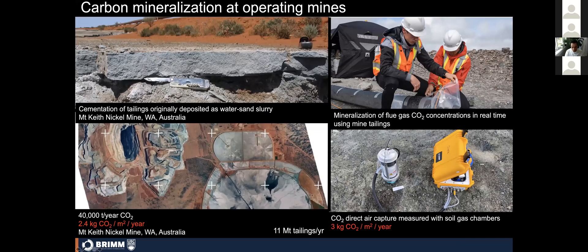We know these reactions can occur quickly. Baseline studies starting around 2005–2006 at the Mount Keith nickel mine in Western Australia showed that tailings deposited as a slurry are cemented by carbonate minerals. The tailing storage facility at Mount Keith is capturing about 40,000 tons of CO2 per year and mineralizing it within their tailings — capturing it from the atmosphere into a stable mineral sink over geologic time. This represents about 12% of mine emissions, and it was happening accidentally and initially unknowingly.